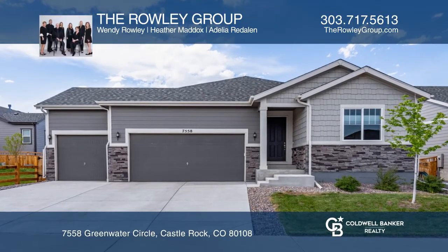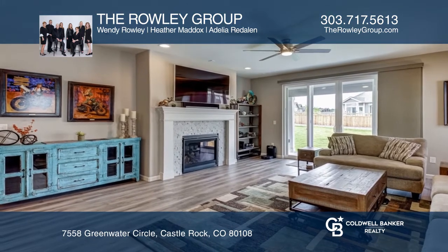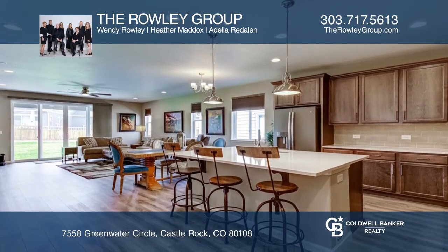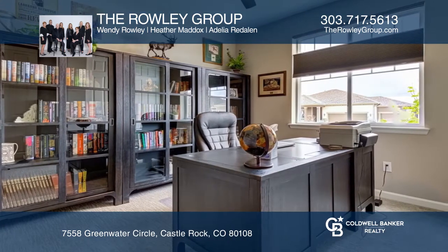This five-bedroom, three-bath home offers extensive wide-plank luxury vinyl flooring. The great room with a gas-logged fireplace opens to a gourmet kitchen featuring an island and stainless steel appliances, as well as a dining area.